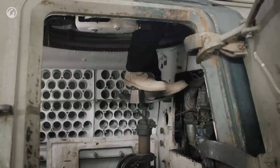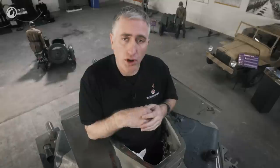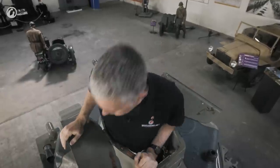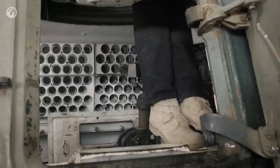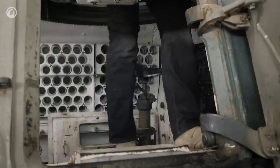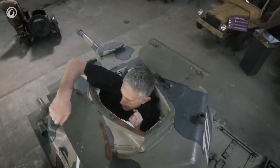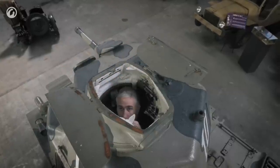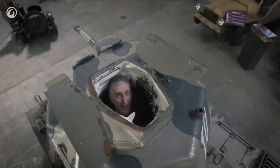Incidentally, I'm standing on the commander's seat. What I'll do is attempt to get a little bit lower down and then open up the hatch at the rear of the turret. All right, now I'm down — it's a simple hand crank.